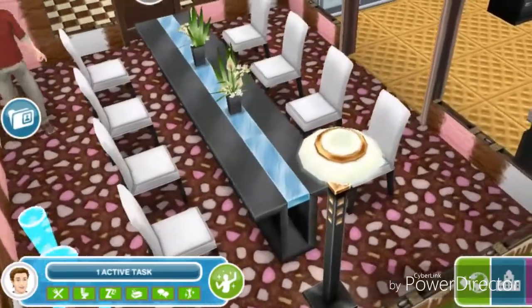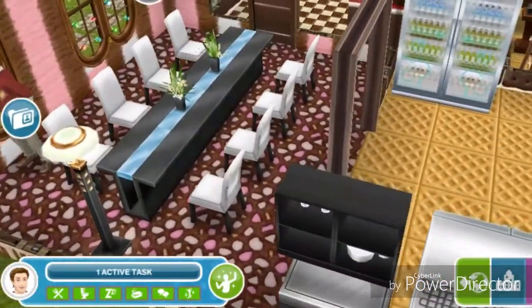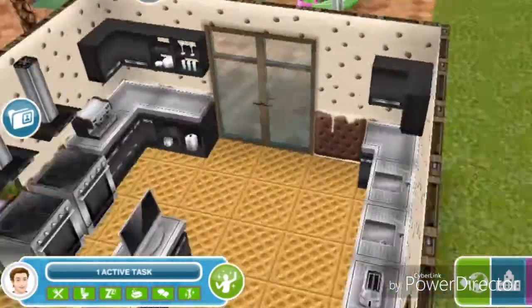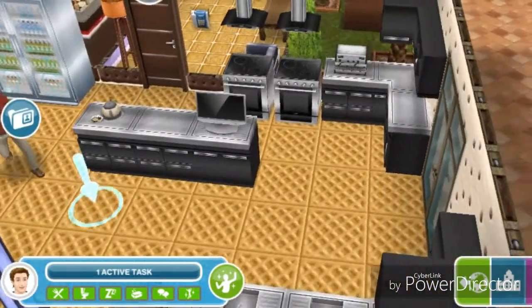There is a door to the dining room. It has a long table with white chairs on the side, and then it opens to a kitchen with an island in the middle and a TV.